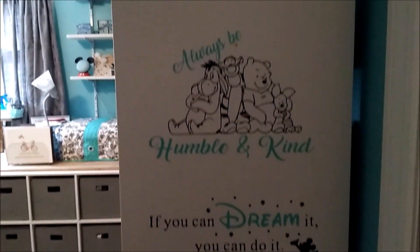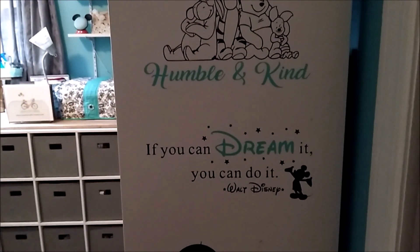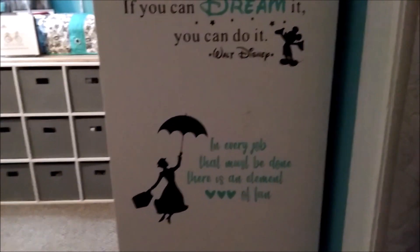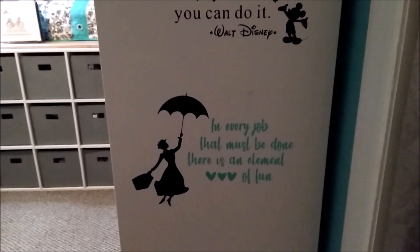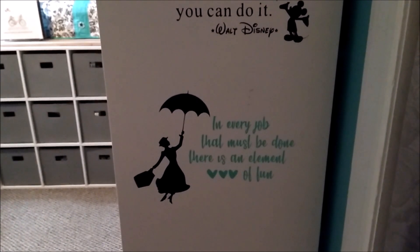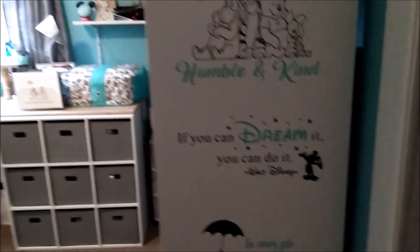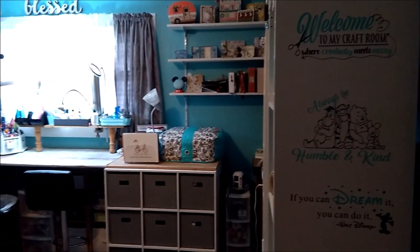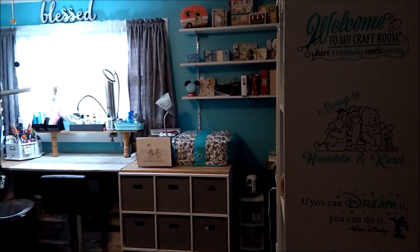Always be humble and kind. If you can dream it you can do it — Walt Disney. I love Mickey Mouse, he's my favorite. 'In every job that must be done there is an element of fun' — and that is so so true. These are some of my favorite things.